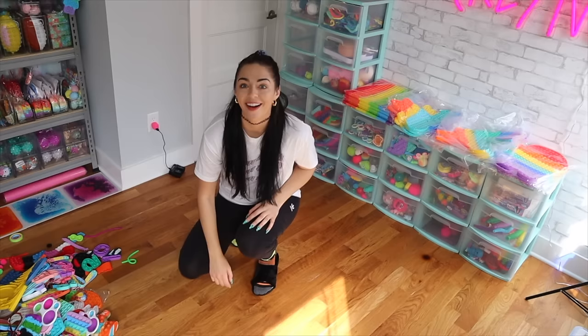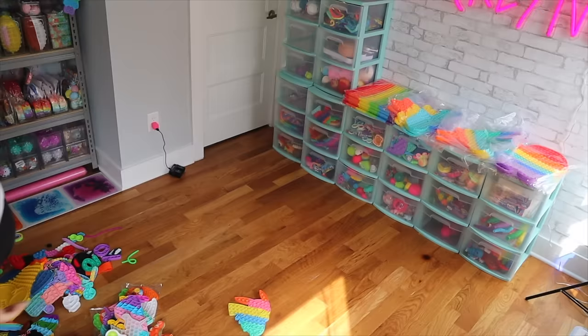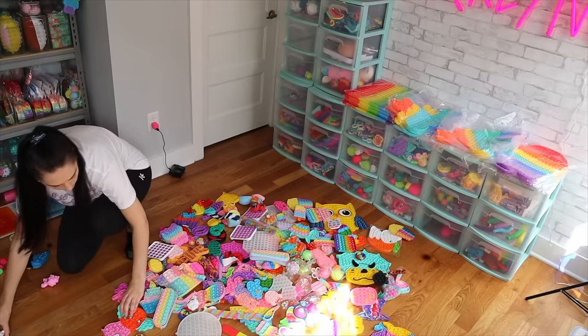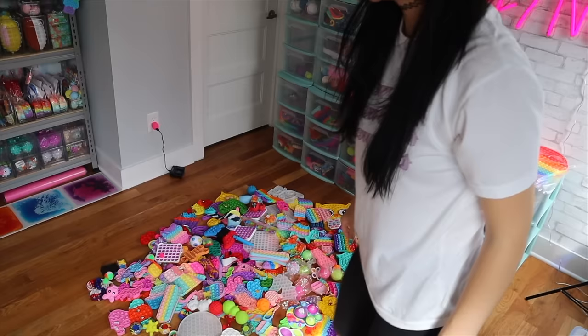Without further ado, let's hop on in to organizing my fidget collection part three. I'm so excited, and yes, 5,000 likes for an updated fidget tour video — do it right now. I need to pull all the fidgets I have into the middle of the room because they're everywhere right now. I'm going to do that right now.